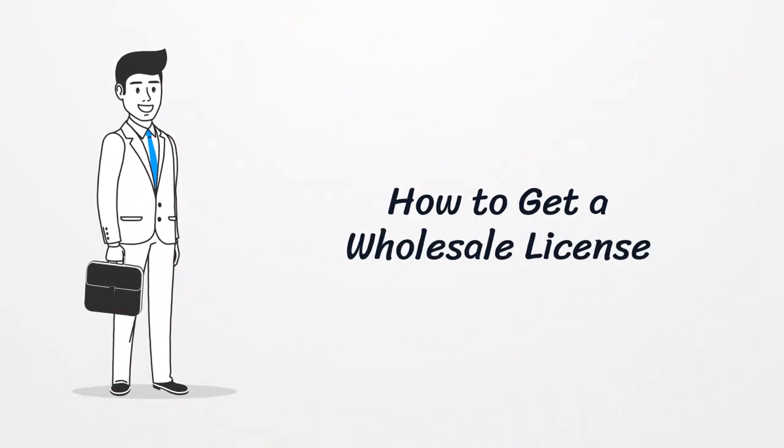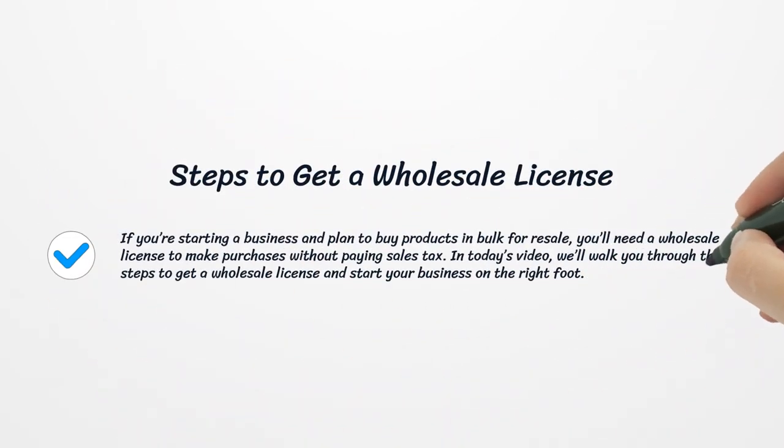How to get a wholesale license. If you're starting a business and plan to buy products in bulk for resale, you'll need a wholesale license to make purchases without paying sales tax. In today's video, we'll walk you through the steps to get a wholesale license and start your business on the right foot.